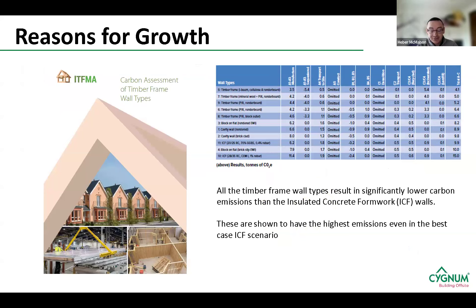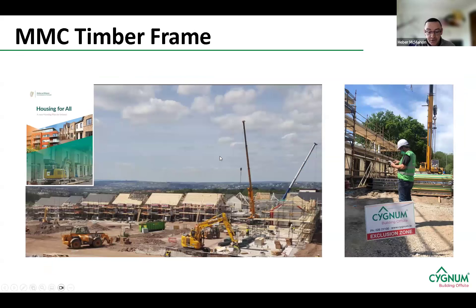Another driver of our growth has been embodied energy. The ATF undertook a report on carbon assessment of timber frame wall types, examining 11 different wall types across different constructions — timber frame, masonry, and ACF. It clearly shows that MMC timber frame is ahead of both masonry and ACF elements, and more use of MMC timber frame will reduce the embodied energy of our new building stock for future generations. It's a quick fix and we're ready to go — tried and tested products out of the box that also give the added benefit of lower embodied energy.